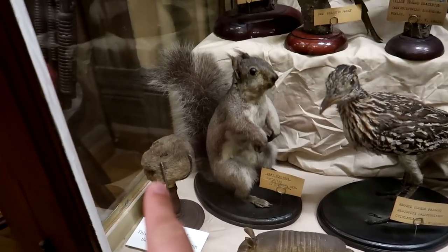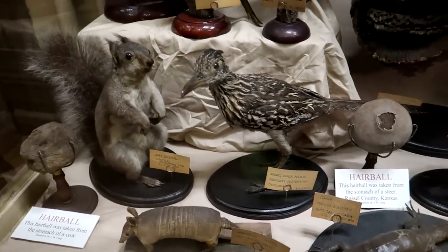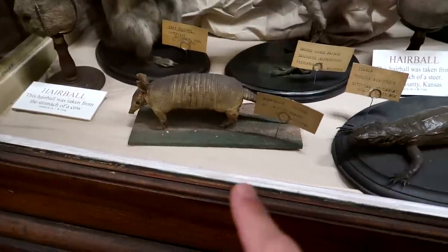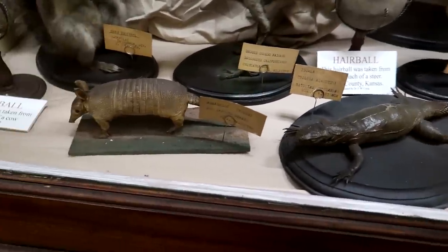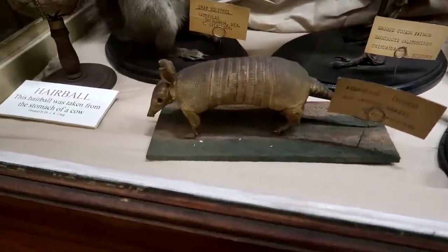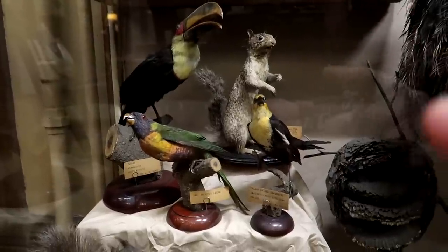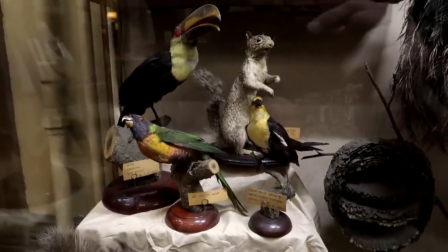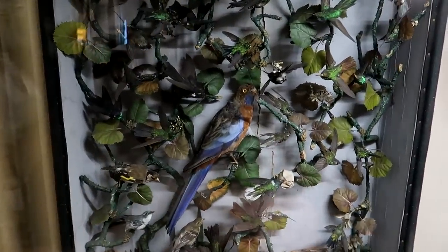There's a hairball from the stomach of a cow, and another hairball. Look at this baby armadillo — that is so tiny! There's a lizard too. I can't get over that armadillo. Various wonderful birds, a squirrel, and look at this — a whole wall of hummingbirds!